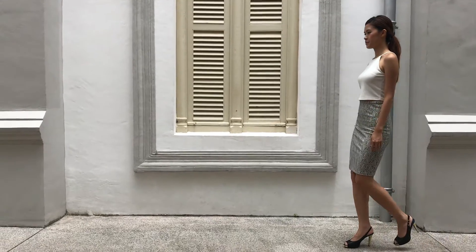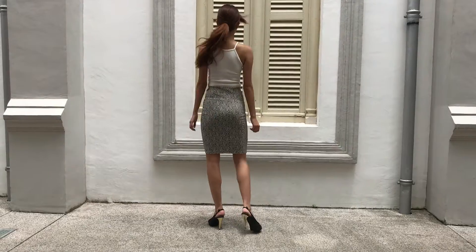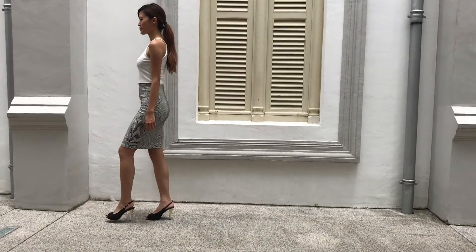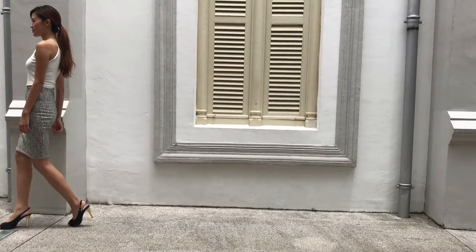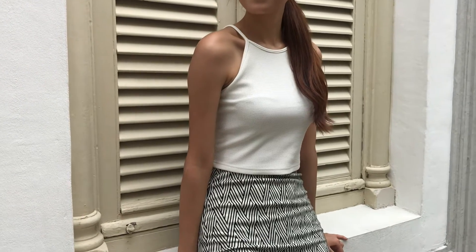For all you working or interning ladies out there, this outfit is for you! For today, I'm wearing something that is very work-friendly, especially for the slightly rainy weather that we will have on the upcoming Tuesday.